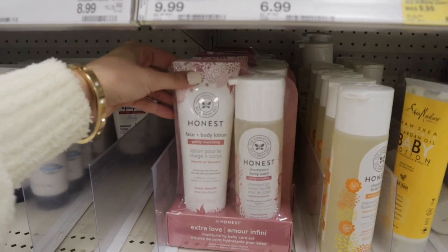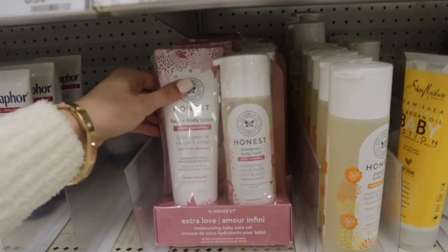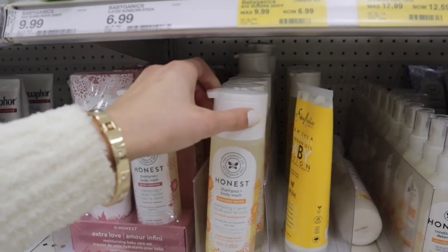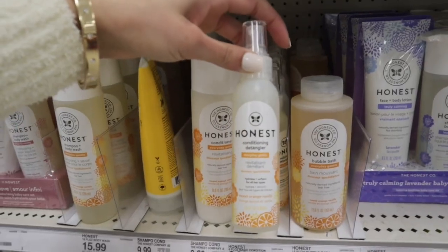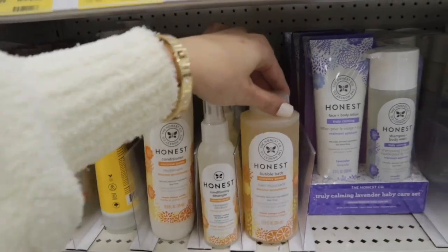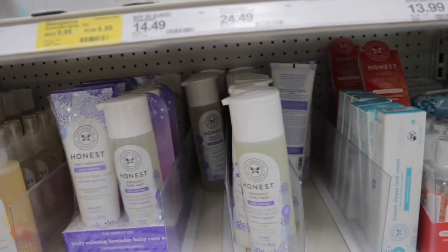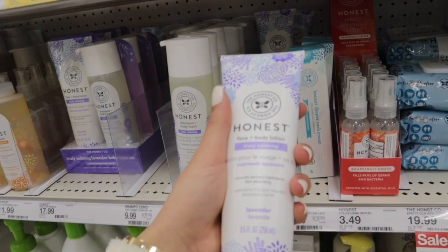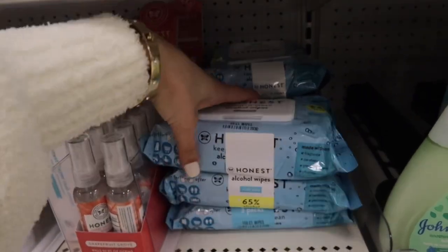They also have this Honest brand. This is a face and body lotion, a gently nourishing one in Sweet Almond. Then a shampoo and body wash, and also a shampoo and body wash in Sweet Orange Vanilla, a conditioner in Sweet Orange Vanilla, a conditioning detangler spray, a bubble bath, and a truly calming face and body lotion and shampoo and body wash in lavender. They also have these Honest Keeping It Clean alcohol wipes — they're 65% alcohol.